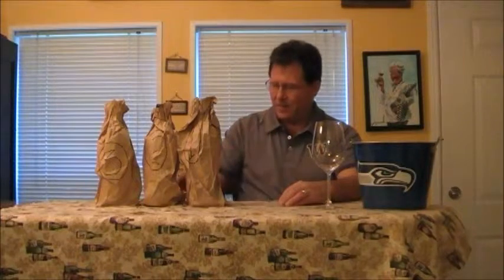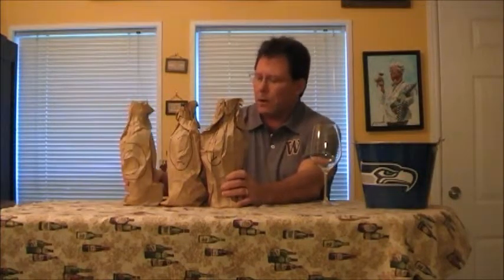We're tasting Bordeaux, which is a very interesting area in the world. We're doing it blind — not double blind, single blind. I know they're all Bordeaux; we're just going to go through them and see what we think. Hopefully I do a double blind tasting here pretty soon. The last one I did I just botched it. Double blinds are hard because you don't know what you're getting into at all — you only know if they're white or red.